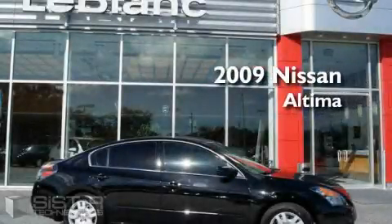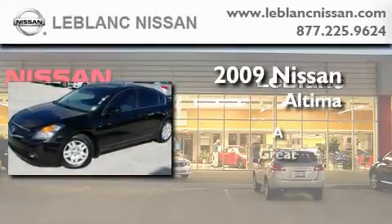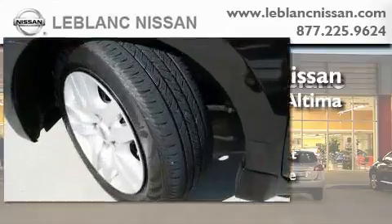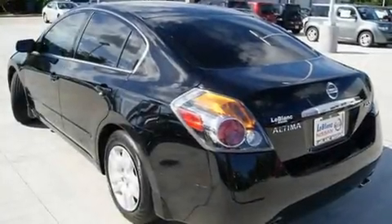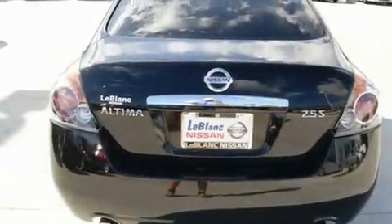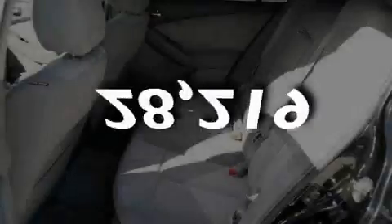This is a 2009 Nissan Altima. Its top features include cruise control, a rear window defroster, a CD player, an anti-lock braking system, rear curtain airbags, and this vehicle has fewer than 29,000 miles on the odometer.